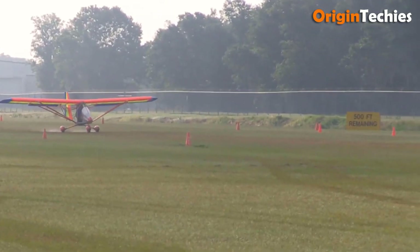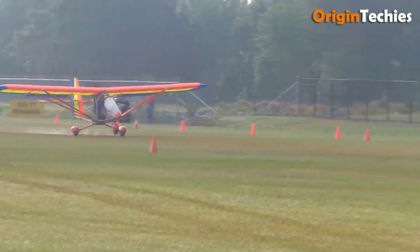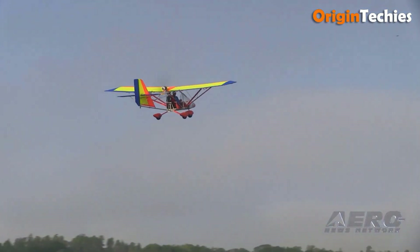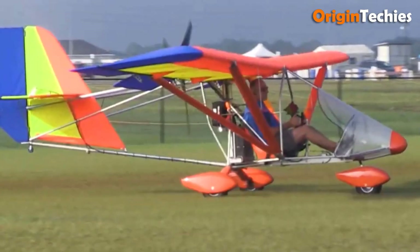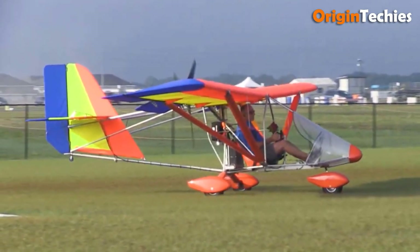It is powered by a Rotax 447 engine (40 horsepower), with options for the Rotax 503 or even an electric drivetrain. Known for its simplicity, stability, and ease of use, the AeroLite 103 is a popular choice for ultralight aviation enthusiasts seeking an affordable and customizable aircraft.